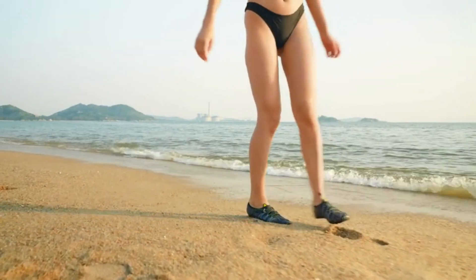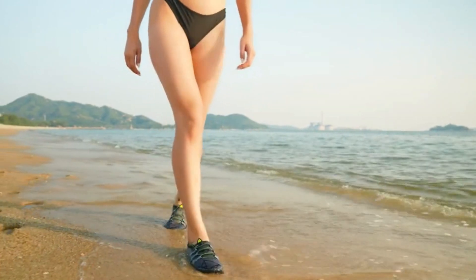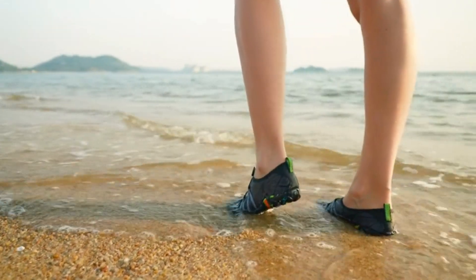Zuecos Earth Shoes are the shoes that breathe. They have a special technology that allows air to circulate through the shoes, keeping your feet cool and dry. No more sweaty or smelly feet, just fresh and happy feet.